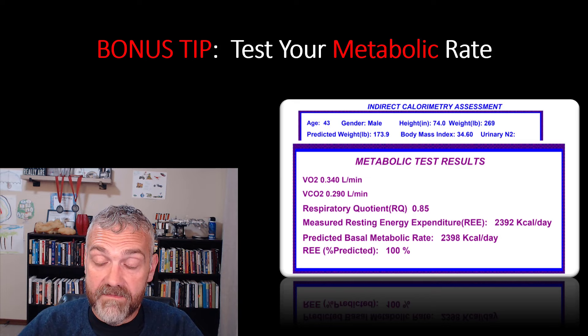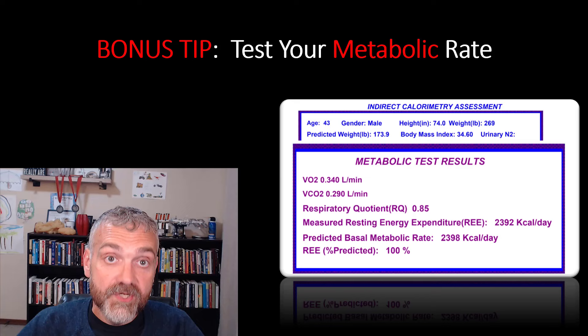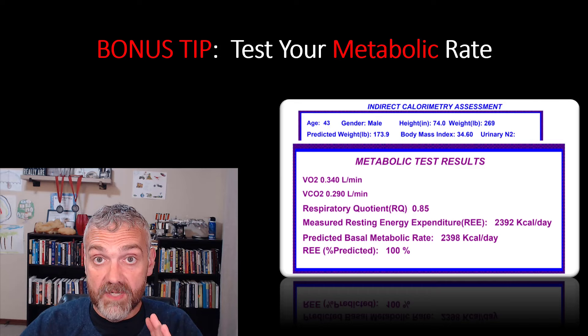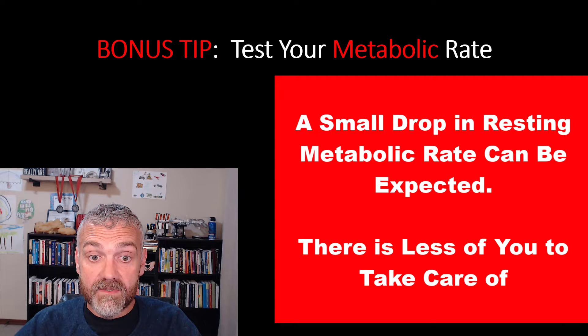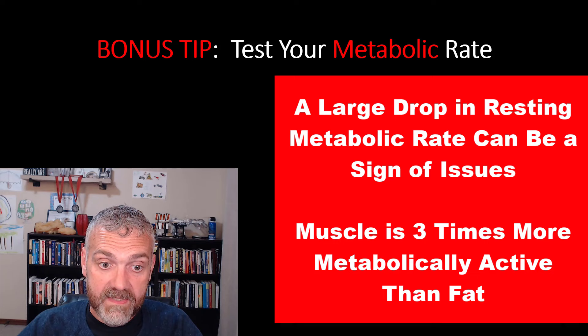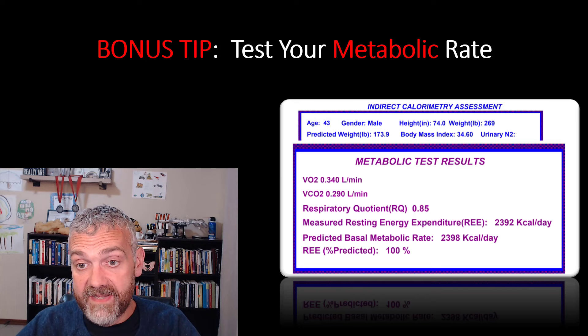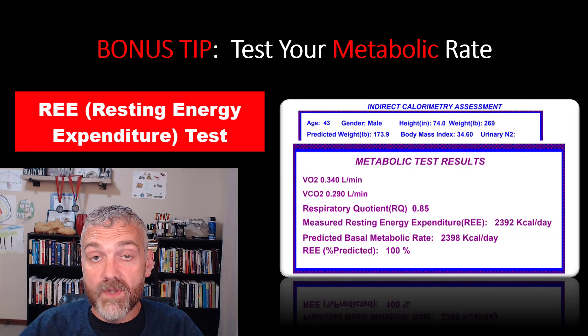I promised you a bonus tip: test your metabolic rate. I made it a bonus because I know not everybody can do it. It's a great idea to monitor your metabolic rate while losing weight because your lean mass is a major driver of your basal metabolic rate — how many calories you burn at rest every day. Most people see a drop in metabolic rate when they lose weight since there's literally less of you to take care of, but a large drop is a sign that you are losing lean mass because muscle burns about three times more calories than fat. Here you can see one of my scans — I've had about half a dozen now.